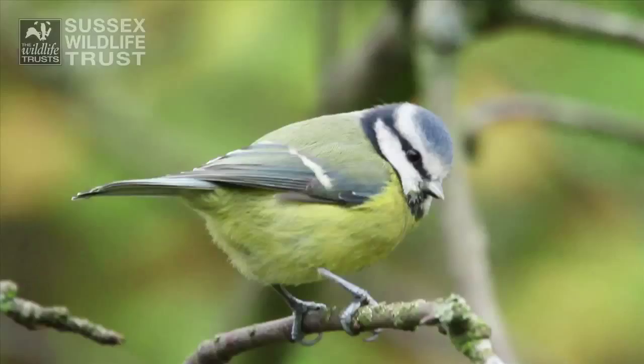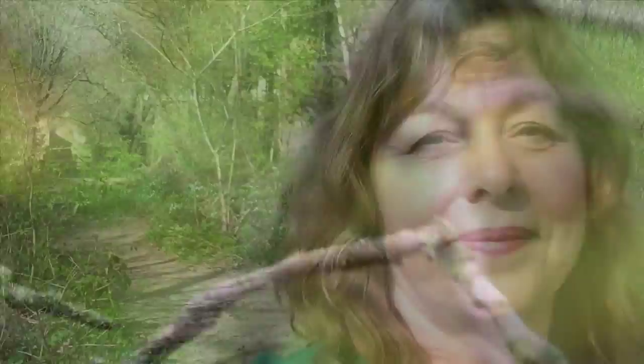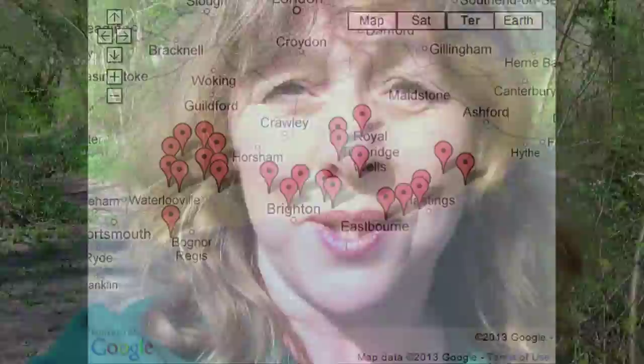I've had an absolutely gorgeous day today. I've never seen the woods looking as beautiful as this. The only way you're going to experience this for yourself is if you go on the Sussex Wildlife Trust website and look for your nearest nature reserve and go out and see the woodlands for yourself.